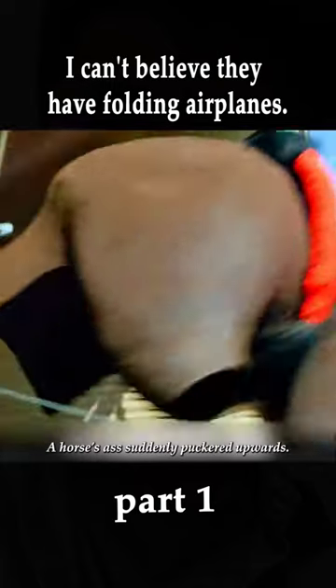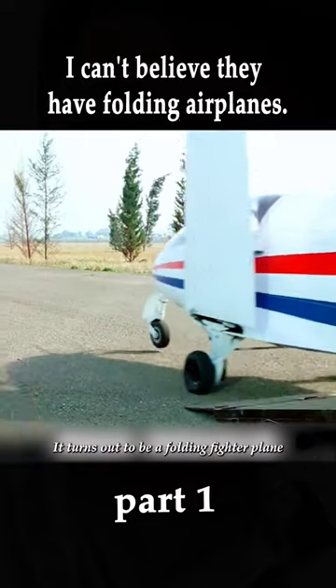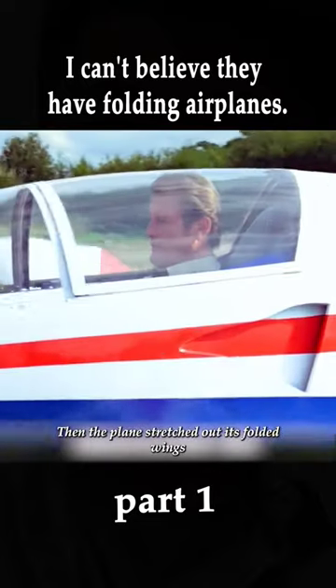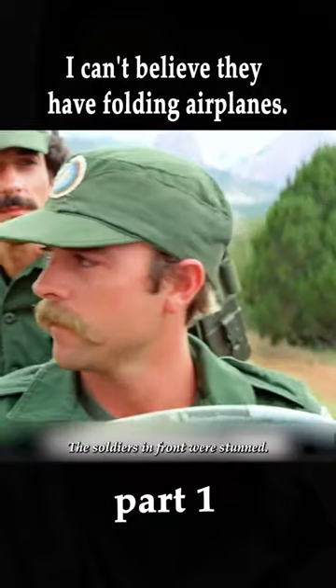The steel door opened automatically. A horse's ass suddenly puckered upwards, then a three-meter-long embroidery needle stretched out from inside. It turns out to be a folding fighter plane. The plane stretched out its folded wings and headed towards the enemy at a speed of 460 miles per hour.